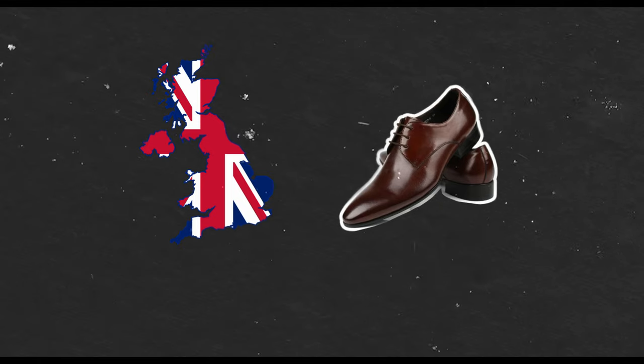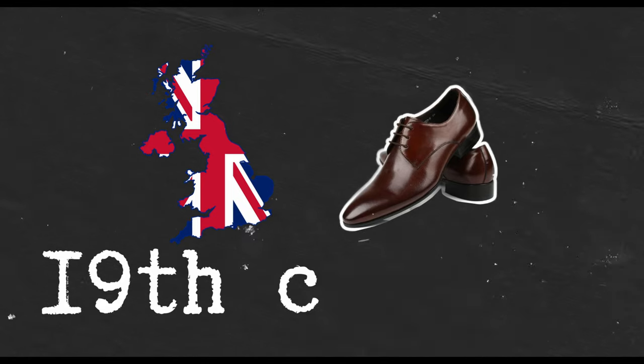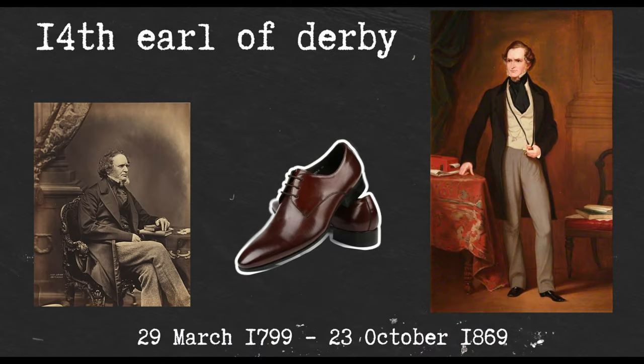Derbys. The Derby shoe is another classic men's dress shoe originating in the United Kingdom, though the Derby originated in England in the 19th century. The shoe is believed to be named after the 14th Earl of Derby, Edward Smith Stanley, a prominent politician, known patron of the arts, and a keen supporter of horse racing.